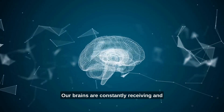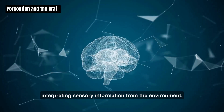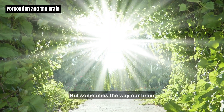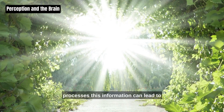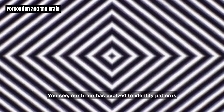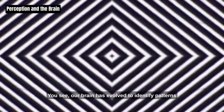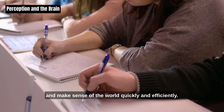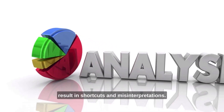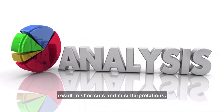Our brains are constantly receiving and interpreting sensory information from the environment. But sometimes, the way our brain processes this information can lead to some intriguing and mysterious experiences. Our brain has evolved to identify patterns and make sense of the world quickly and efficiently. However, this efficiency can sometimes result in shortcuts and misinterpretations.